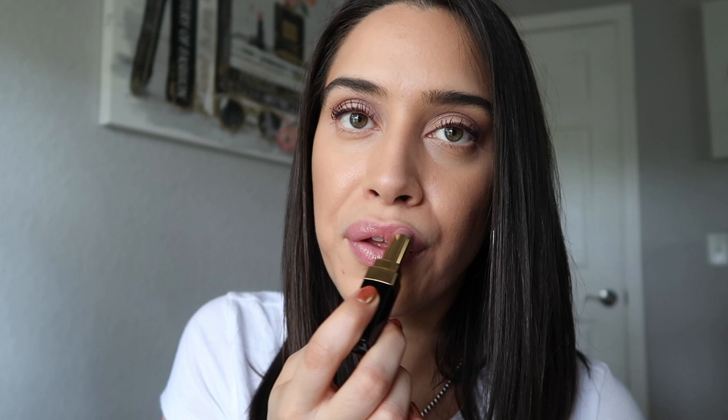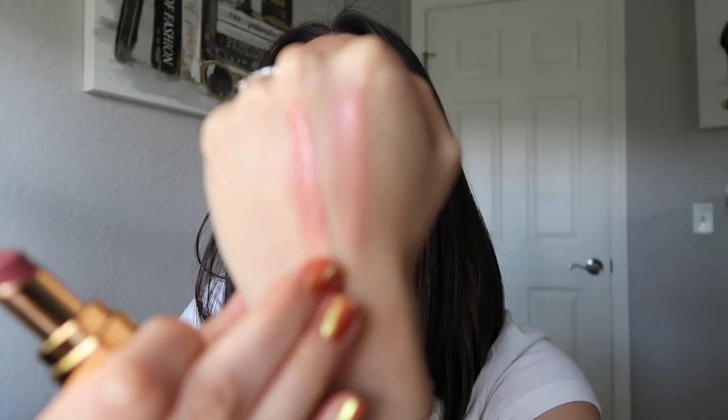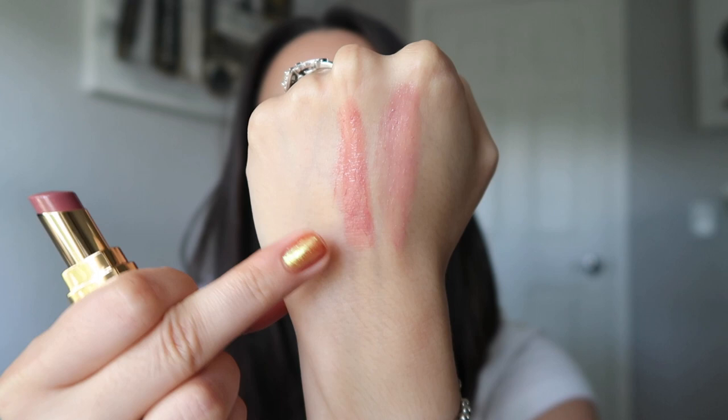I'm going to quickly swatch them on the back of my hands just to see how similar they really are. Okay, so this is In Time over here and this is Easy. Easy is much more pink, and In Time still has more of that lavender look. So I guess it kind of reminded me of it, but they're not as similar as I thought they would be.